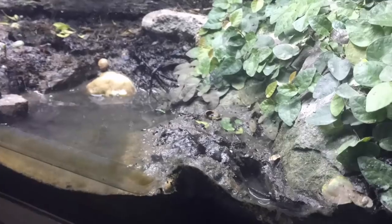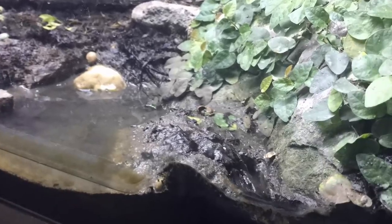Oh, come on, get out you small crab. Oh, there we go. Stunning.